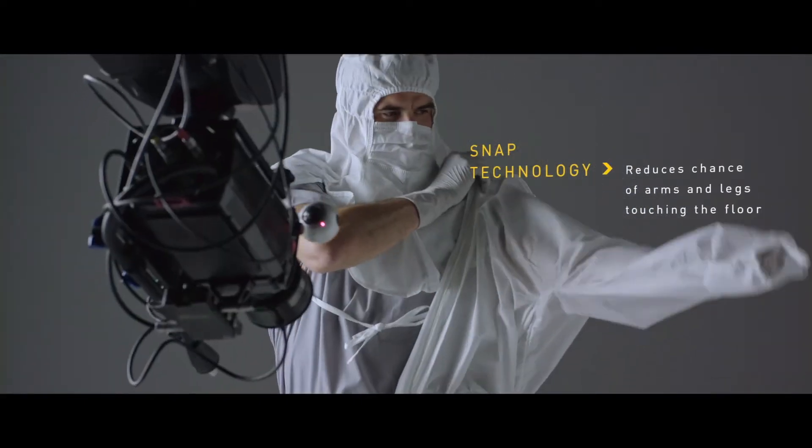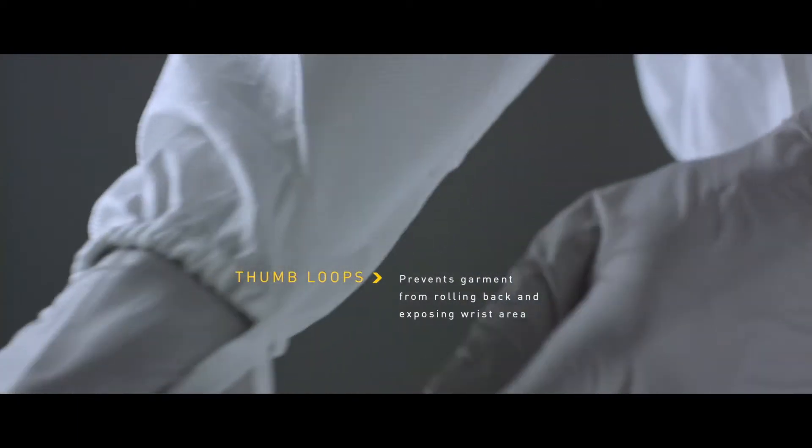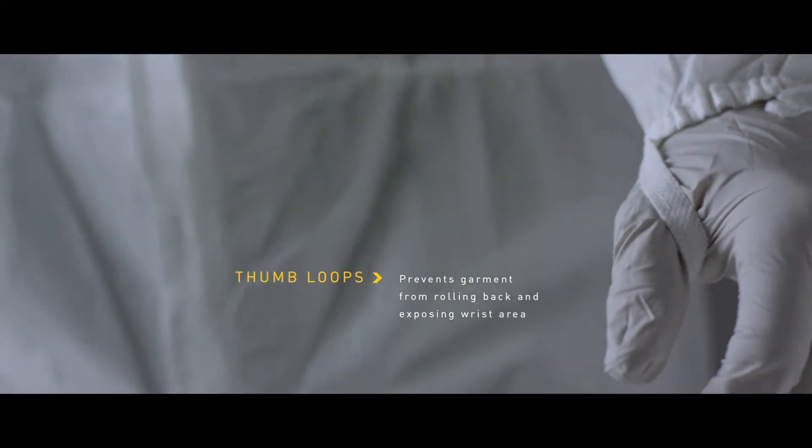Snap technology reduces the chance of arms and legs touching the floor. Thumb loops prevent the garment from rolling back and exposing the wrist area.